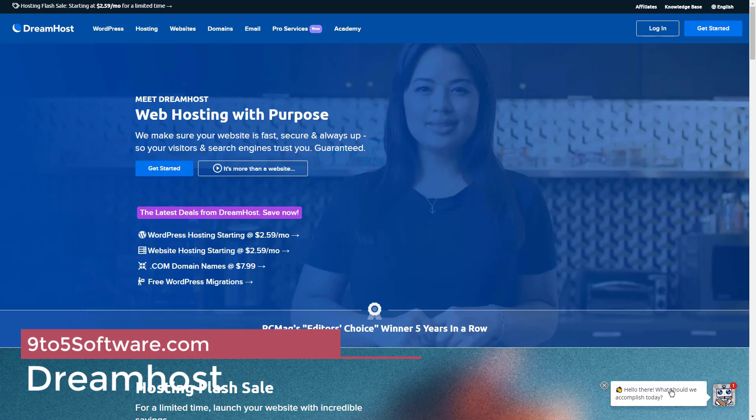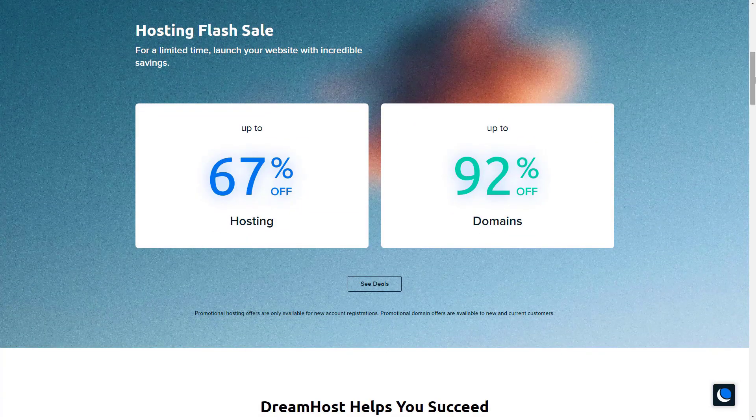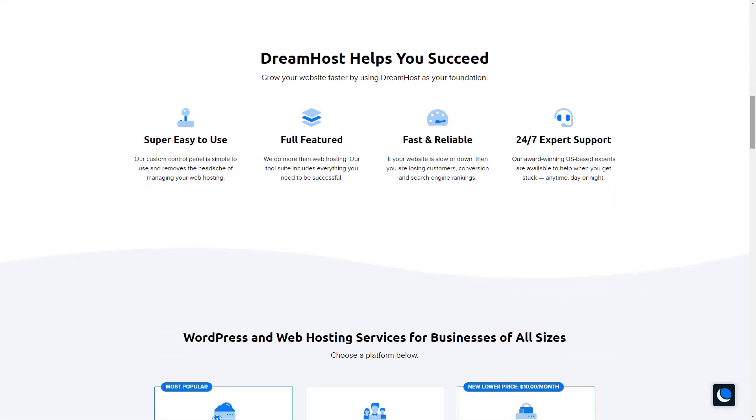DreamHost. Another recommendation for blog hosting sites is DreamHost. Much like Bluehost and SiteGround, DreamHost is a leading option for a WordPress-supported blog with easy setup capabilities. DreamHost is one of the best blog hosting sites not just for bloggers, but also for non-profit organizations.